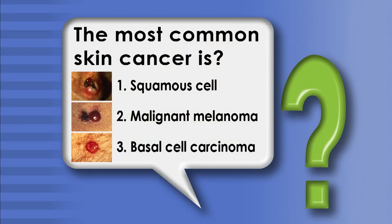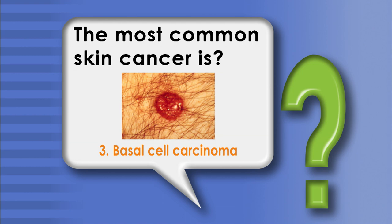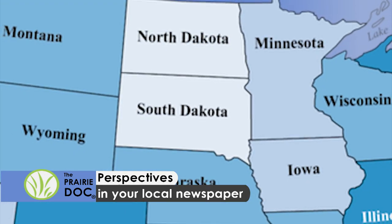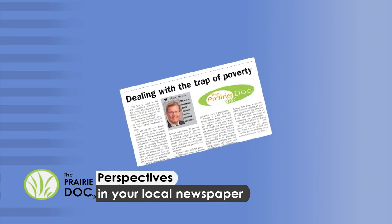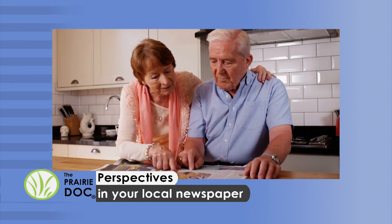Now for the winner of tonight's Prairie Doc quiz question. The most common skin cancer is C — basal cell carcinoma. In the US alone, more than 4 million cases are diagnosed each year. Basal cell carcinomas arise from abnormal, uncontrolled growth of basal cells. It was Michelle Nelson from Sioux Falls who answered the question correctly. More than 100 newspapers in the region print the Prairie Doc Perspectives column written by Dr. Rick Holm, covering a variety of medical and health-related topics.